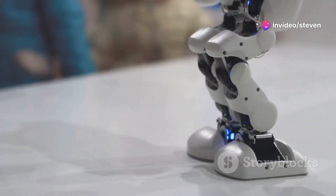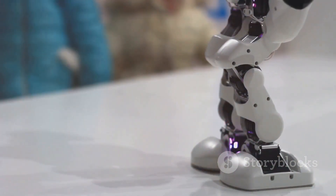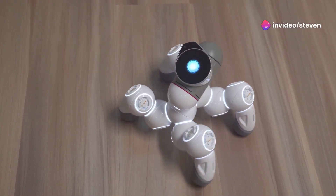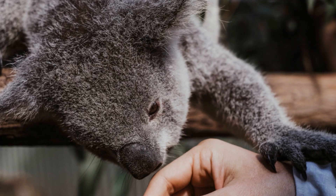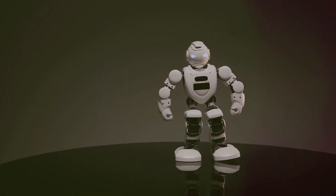One amazing example is a project by a Reddit user named Spiritual Underscore Aside Underscore 7859. They created a ChatGPT-powered plush koala bear. This isn't your average teddy bear — this koala can hold a conversation, answer questions, and even tell jokes, all thanks to the power of AI. This project shows how AI is changing the way we play and learn.